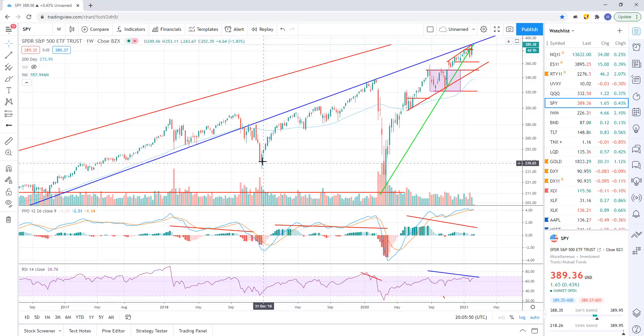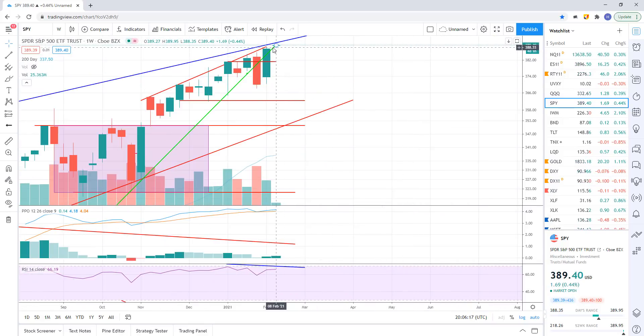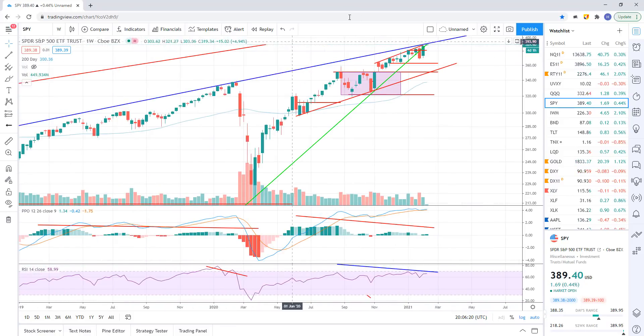We broke trend back in 2018, the Fed cut interest rates and did more stimulus — that's your 2019 rally. Broke again based on the pandemic breakdown, Fed cut interest rates again and did a bunch of stimulus — that's your 2020 rally into 2021. But you can see where we're at now: basically right there at that resistance level again. We should get rejected here. I think it's a very high probability we get rejected, and I think we head down at least to the 350 area.